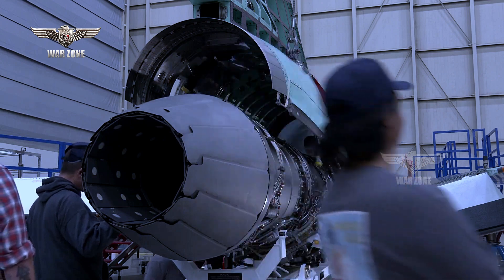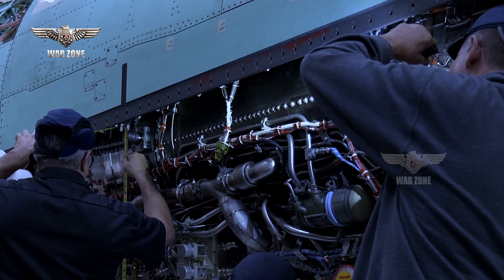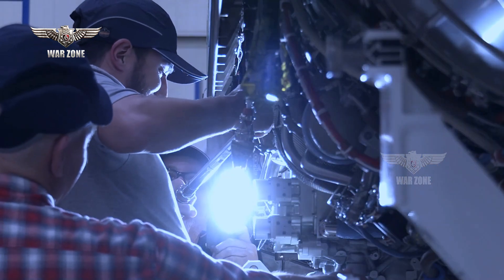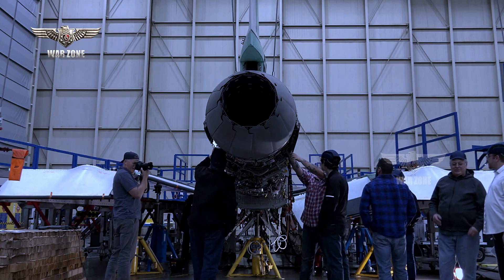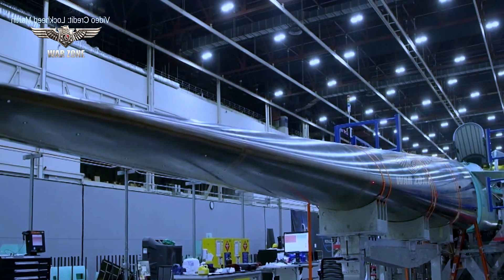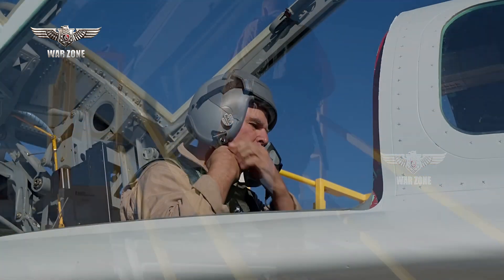The X-59's single F414-GE-100 turbofan — a custom variant of the engine found on the F/A-18 Super Hornet, specifically designed for this jet — is also noteworthy. It is mounted on top of the fuselage, primarily to ensure a smooth underside, helping prevent shockwaves from merging behind the aircraft and causing a sonic boom. Other parts of the aircraft are more familiar: the canopy and elements of the pilot's seat are taken from the T-38 Talon, the landing gear is borrowed from an F-16 Viper, and the life support system is adapted from that used in the F-15 Eagle.